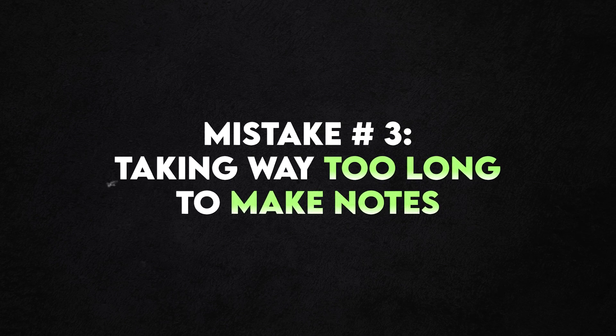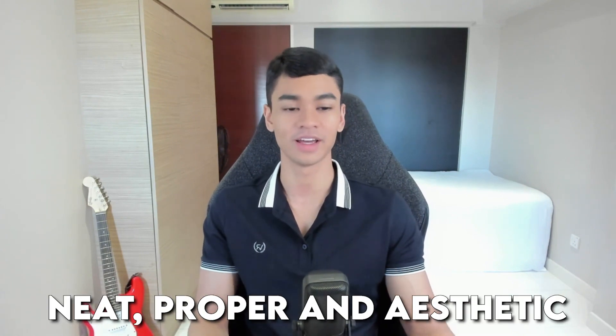Mistake number three is taking way too long to make notes. When you make notes, do you always want to make them look very perfect — neat, proper, and aesthetic? If you're anything like me, you will waste a lot of time, many hours on each topic just so it can be up to your own standard. But if you're revising for a major exam, you can't afford to do this.